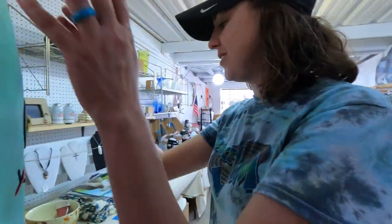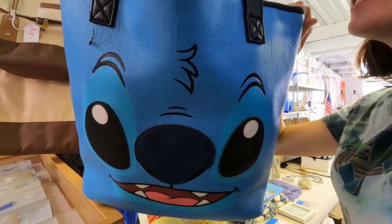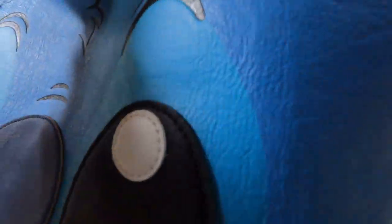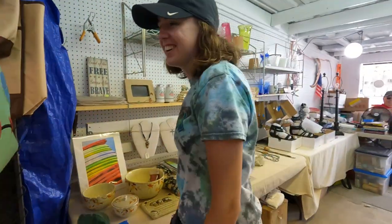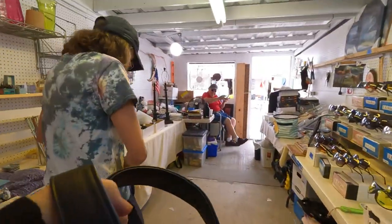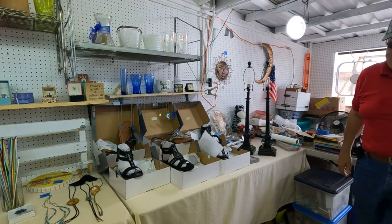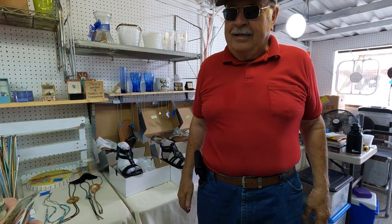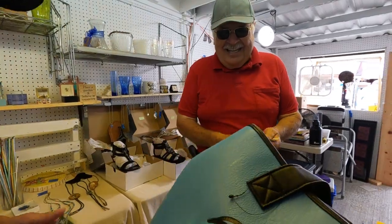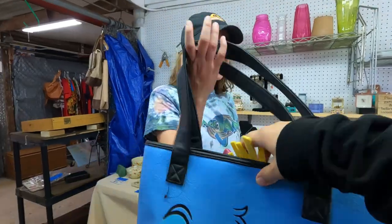That's $25. eBay is going for $60. It's brand new. Would you do $20? I had to try. Let's buy at that. She's always gotta make an offer — I don't like spending money on myself, that's why. Like I said, on eBay that's a $60 item. Thank you very much, have a great day.